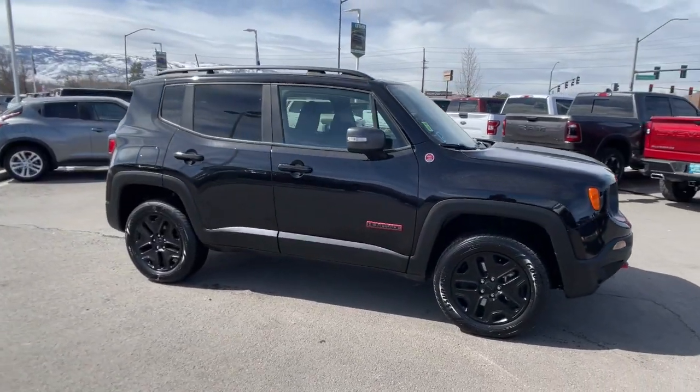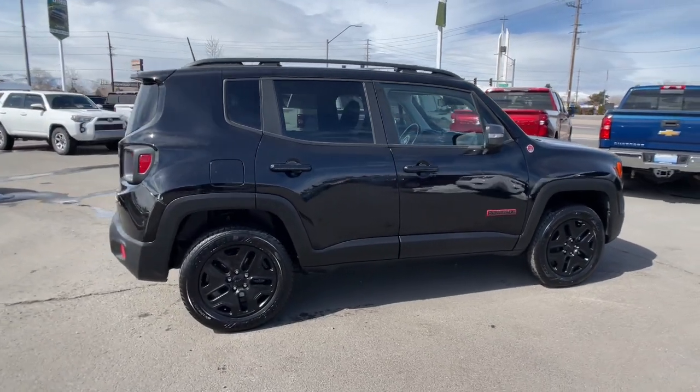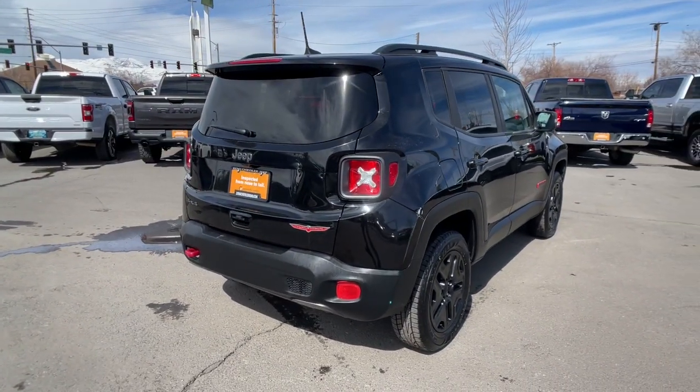Get a feel for the 2018 Jeep Renegade. With less than 45,000 miles on the odometer, this vehicle stands out from the rest.